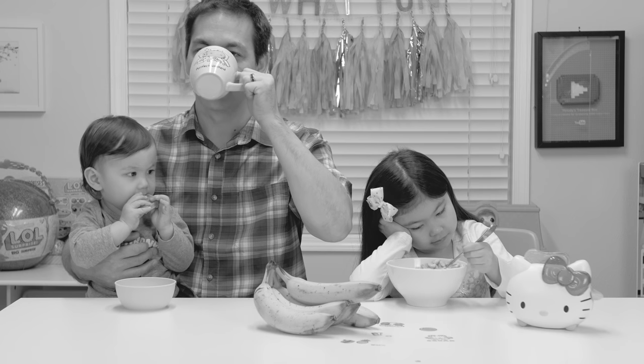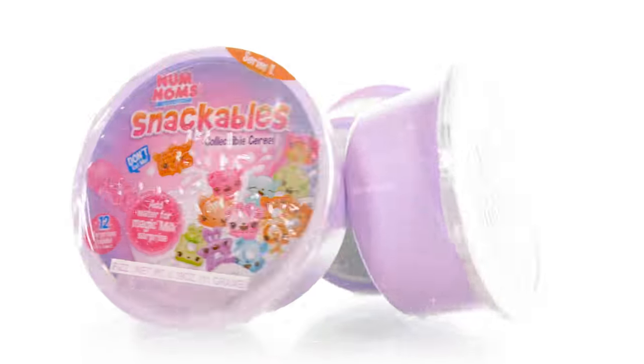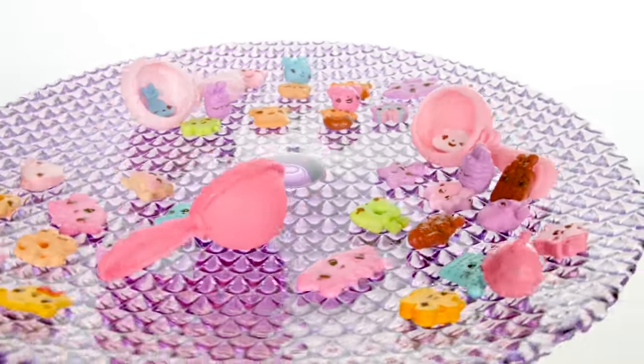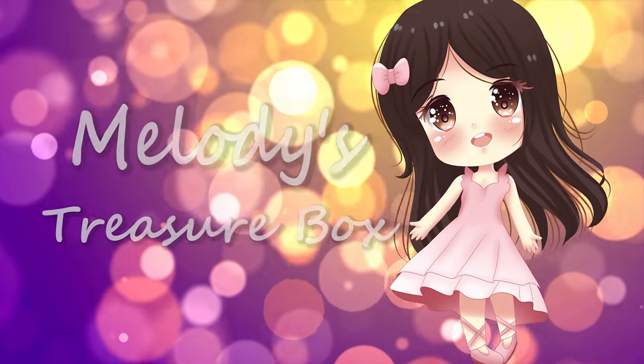Do you have a bad case of the boring breakfast blues? Well, no longer! Introducing Num Noms Snackables cereal! Hi, I'm Melody. Welcome to my toy channel!